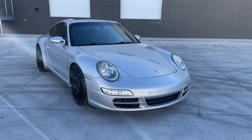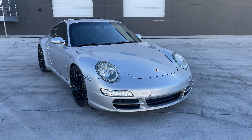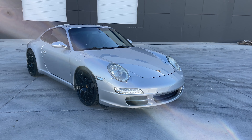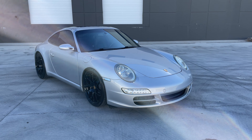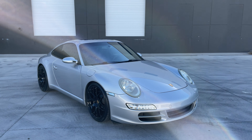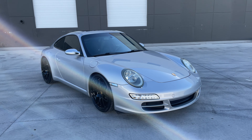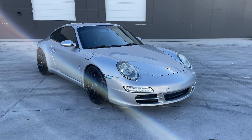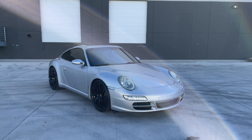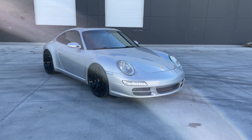It's got about 66,000 miles on it. It has avant-garde wheels, Bilstein shocks with H&R springs, and a Fabspeed exhaust. The alternator, shifter cables, and transmission service was done about 15,000 miles ago. Oil service was done about 300 miles ago, and the transmission service about 15,000 miles ago.